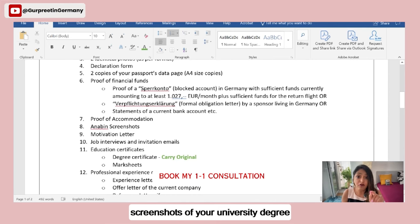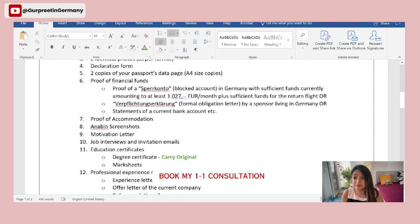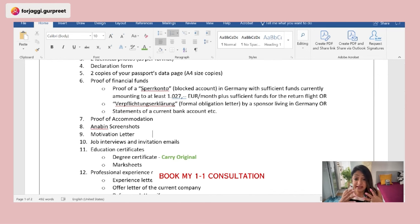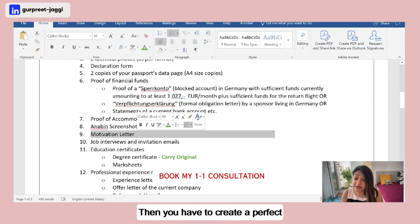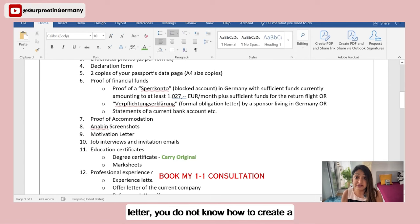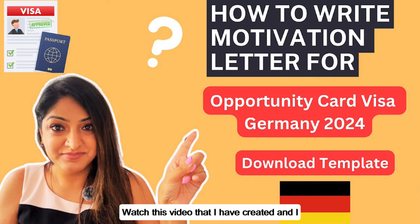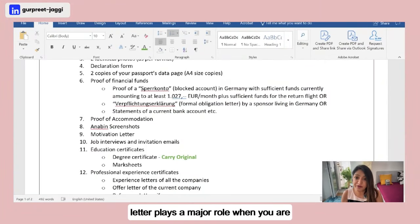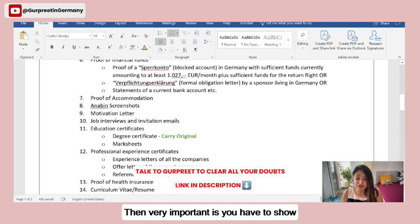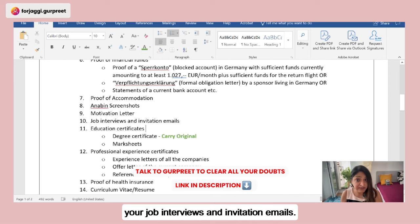Next, provide Anabin screenshots of your university and degree certificate — print those screenshots and include them in your file. You also need a well-crafted motivation letter. If you're unsure how to write one, watch the dedicated video I've created that explains step by step what to include, as the motivation letter plays a major role in the German visa application.